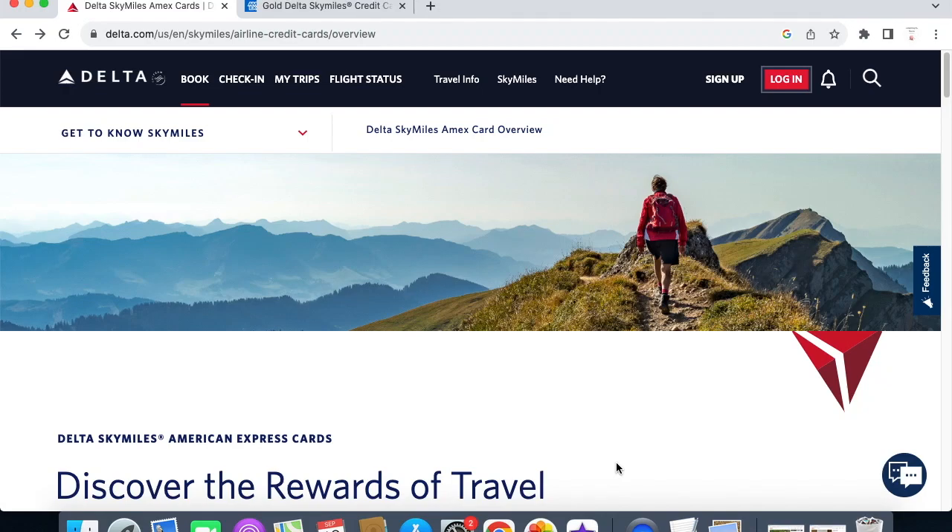Welcome to the Bacon Bit Squad. Today I'm going to be talking with you guys about the Delta SkyMiles card. If you have been with me for quite some time, you know that this is my preferred card that I use when I travel, because I do use my SkyMiles points in order to get an airline ticket.